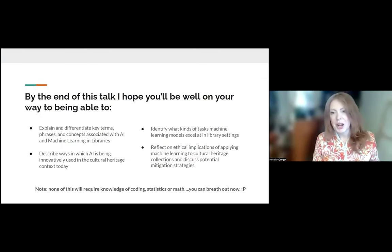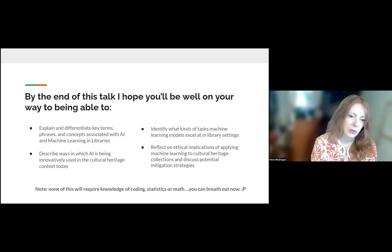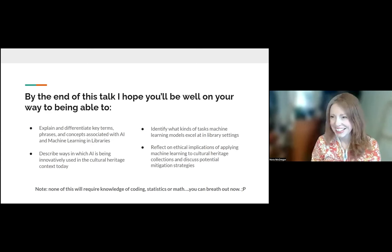By the end of this talk, I hope you'll be well on your way to being able to explain and differentiate some of the key terms — we'll do a lot of jargon busting. You'll be able to describe ways in which AI is being used in the cultural heritage context. I've only selected a few illustrative examples, but if you have others, please share them. We'll also talk about identifying what kinds of tasks machine learning models are really good at, and whether or not you even need them.